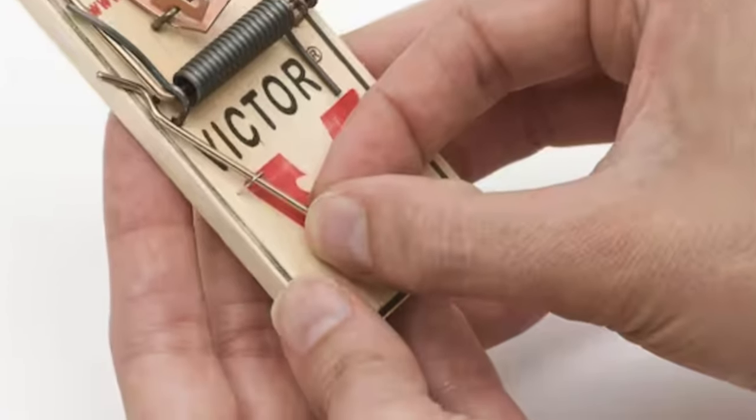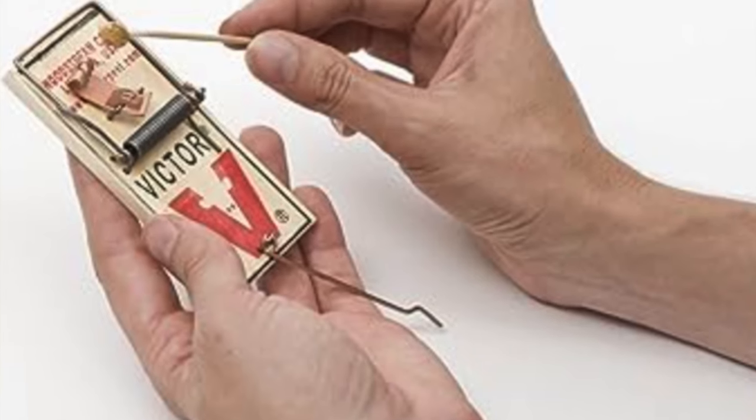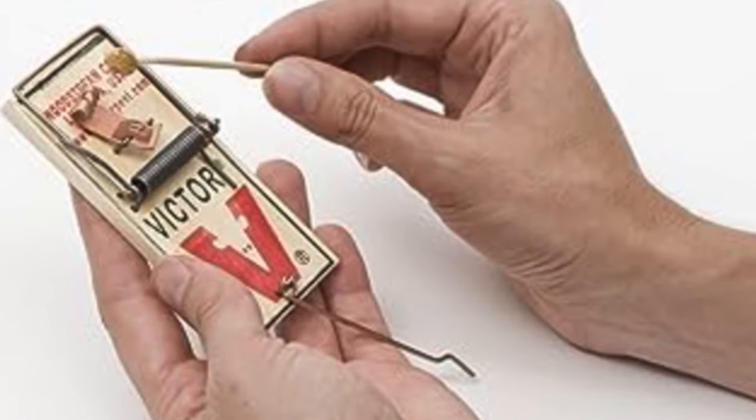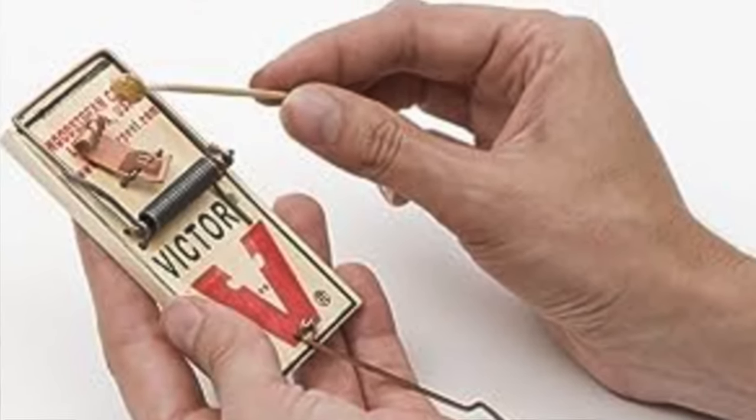For the budget conscious or those who appreciate the classics, this trap is the golden oldie. Just a heads up, it's a bit more hands-on. Ideal for those looking for efficiency on a shoestring budget.